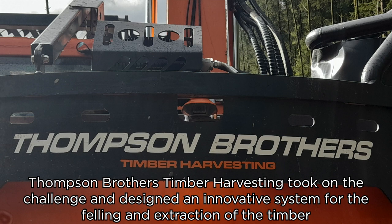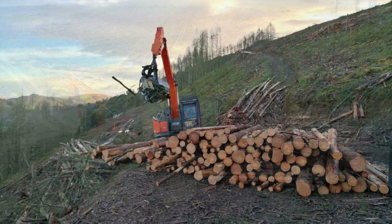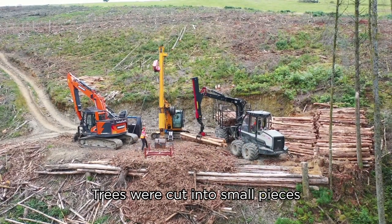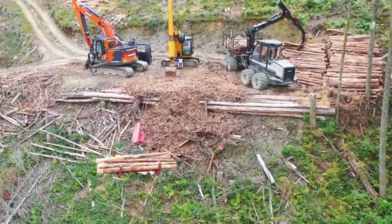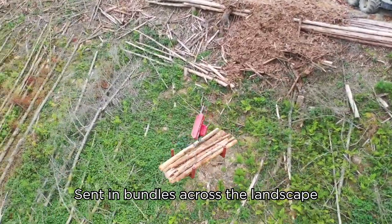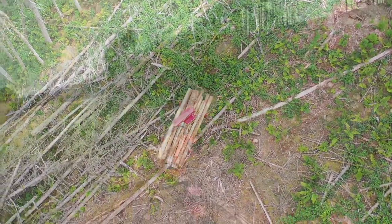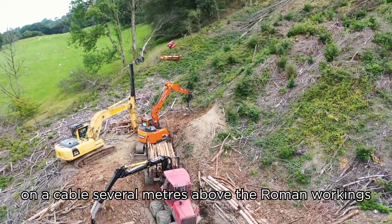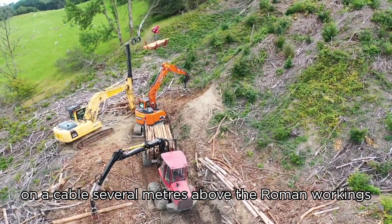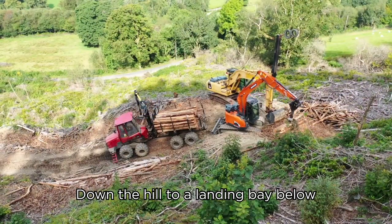Thomson Brothers Timber Harvesting took on the challenge and designed an innovative system for the felling and extraction of the timber. Trees were cut into small pieces and sent in bundles across the landscape on a cable several metres above the Roman workings, down the hill to a landing bay below.